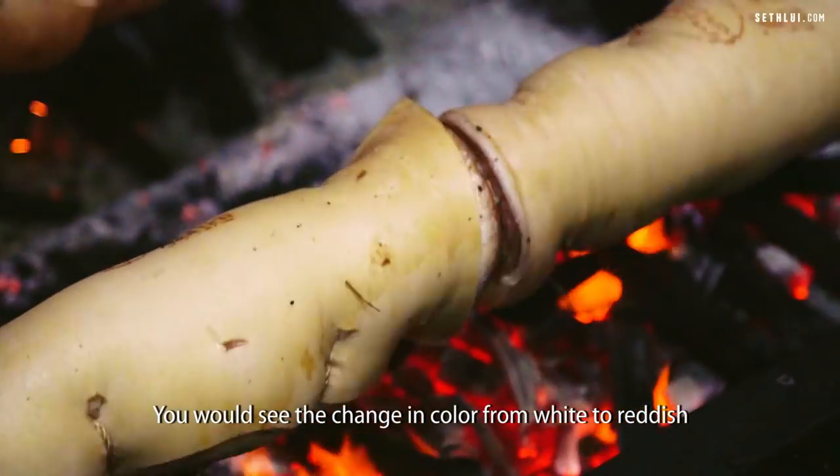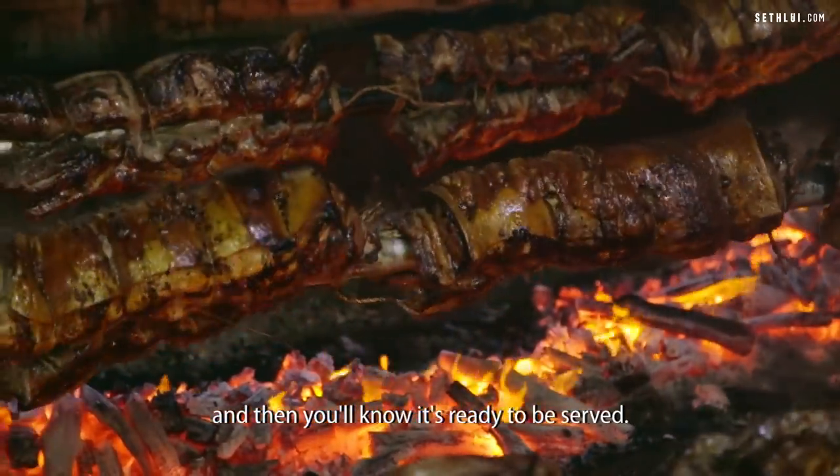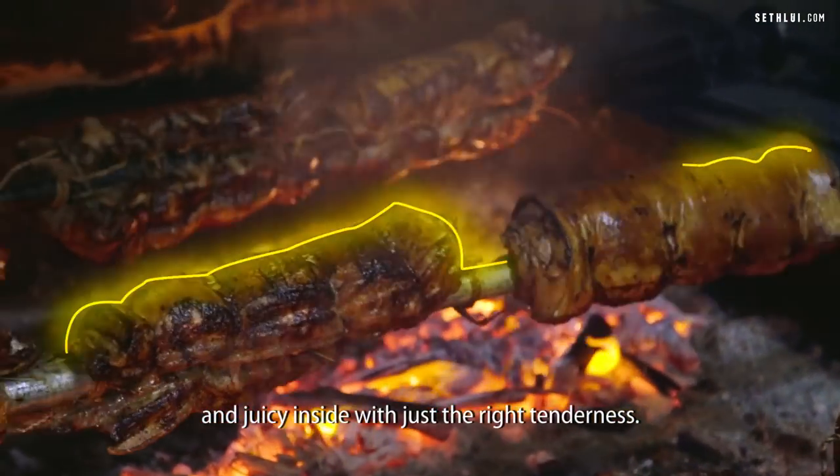You would see the change in color from white to reddish, and then you'll know it's ready to be served. It's crispy outside, with crispy skin and juicy inside with just the right tenderness.